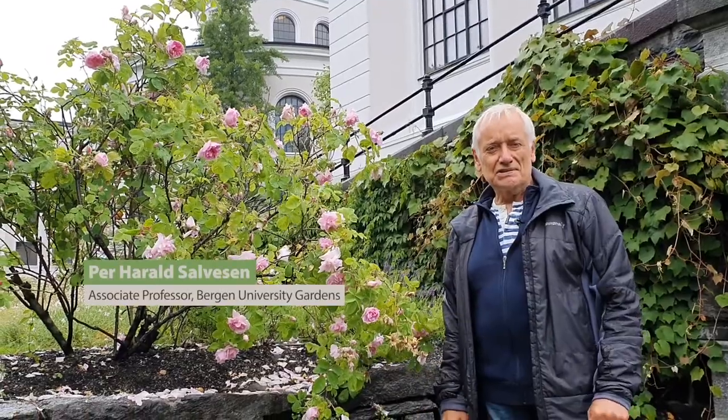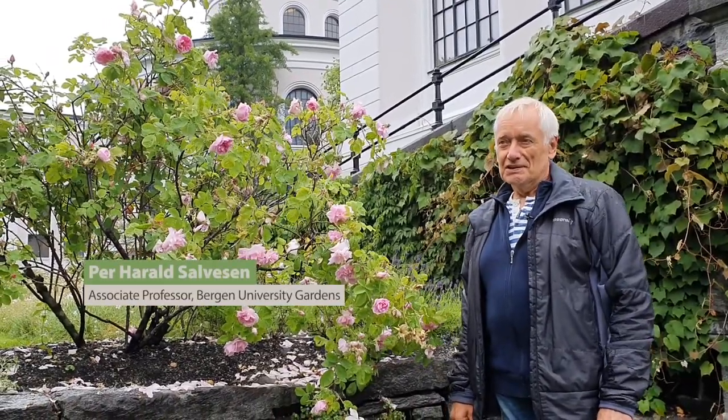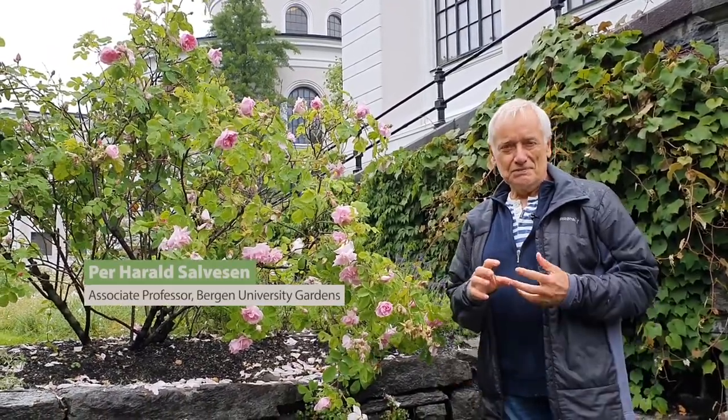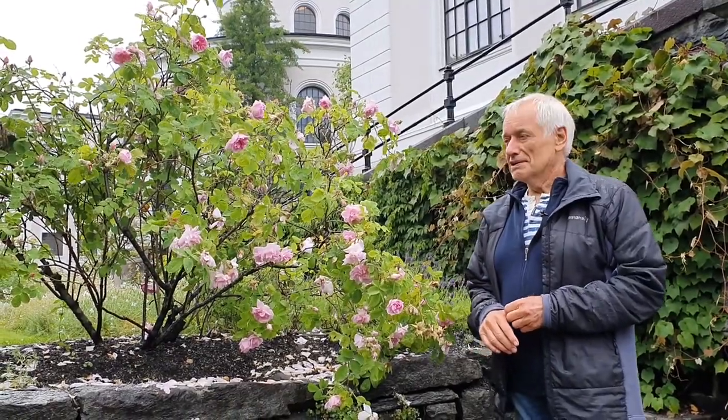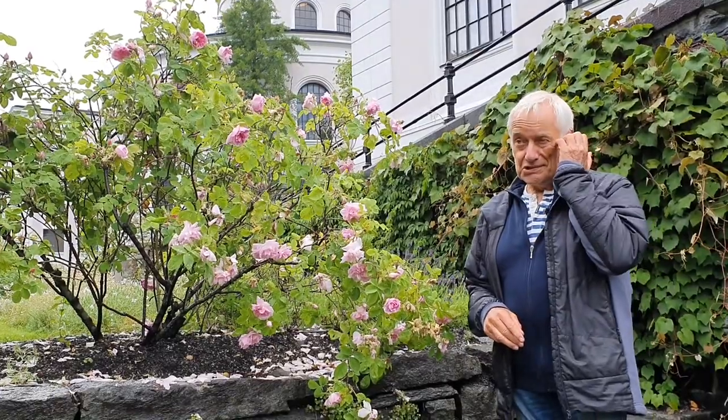Now we are visiting the museum garden. It's part of the University Museum of Bergen, the University of Bergen, and there are three gardens connected to the museum.